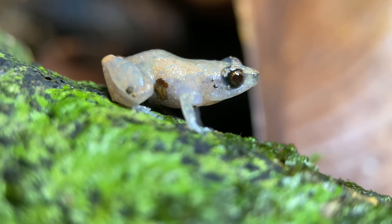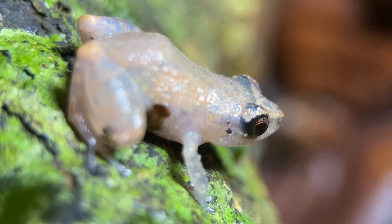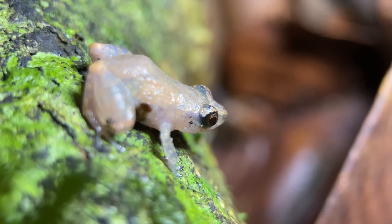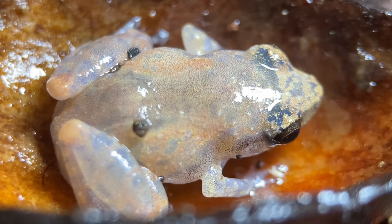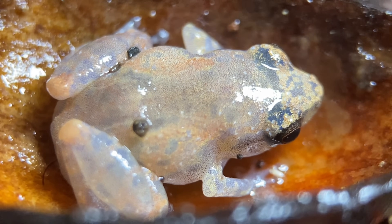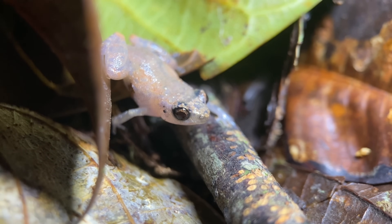They're listed as least concern by the IUCN, but they don't have too large of a distribution — they're found from central Panama to western Colombia, mostly in the Darien and Choco regions. This species does not appear to be associated with moving water, whereas I believe most species of Diasporus are. Like the one we found, these are typically a meter or less above the ground.